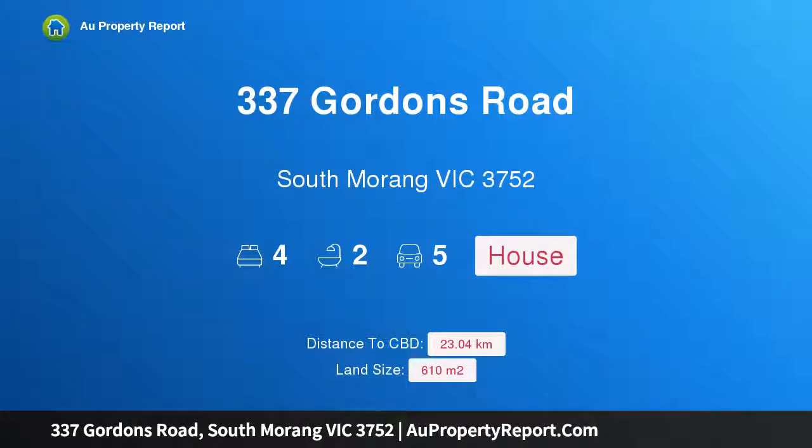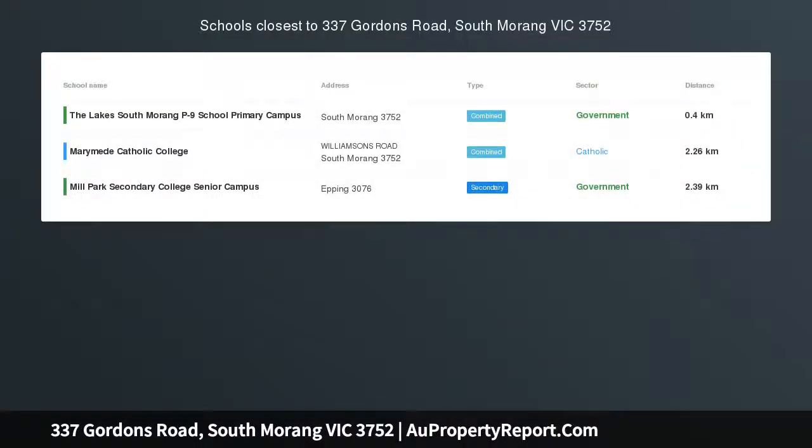Hi, I am glad to introduce this property at 337 Gordons Road, South Morang, Victoria, 3752. Executive living in prime location.